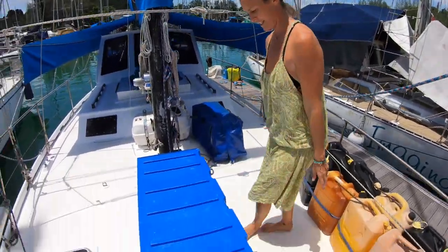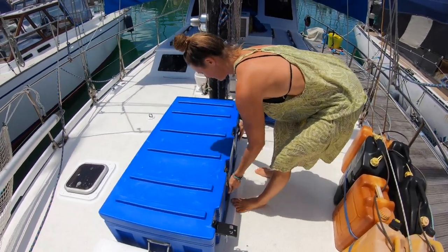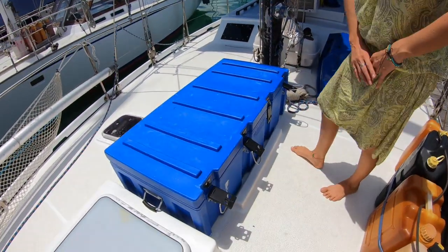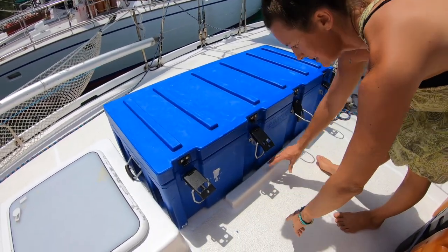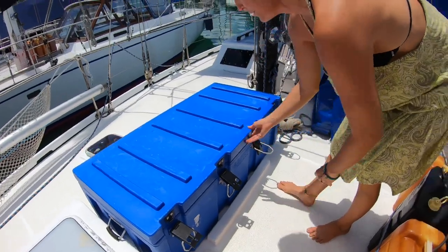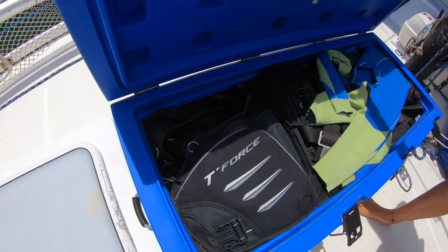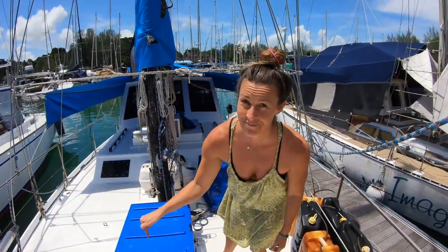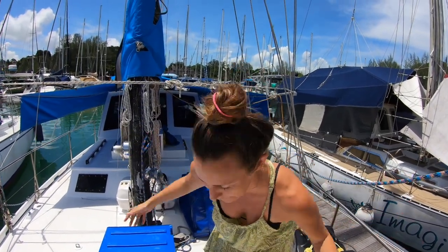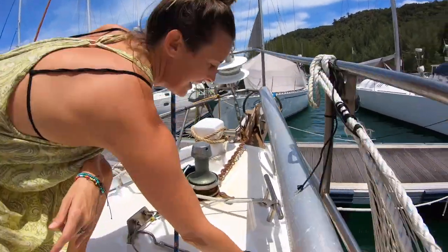We've got lots of fuel tanks — usually covered, not right now. There's another box here that Lee has fiberglassed to the deck so it doesn't move when sailing — he's an absolute legend. This is where our dive gear is kept. If you buy this boat, the dive gear stays — you get that as well. Bargain.